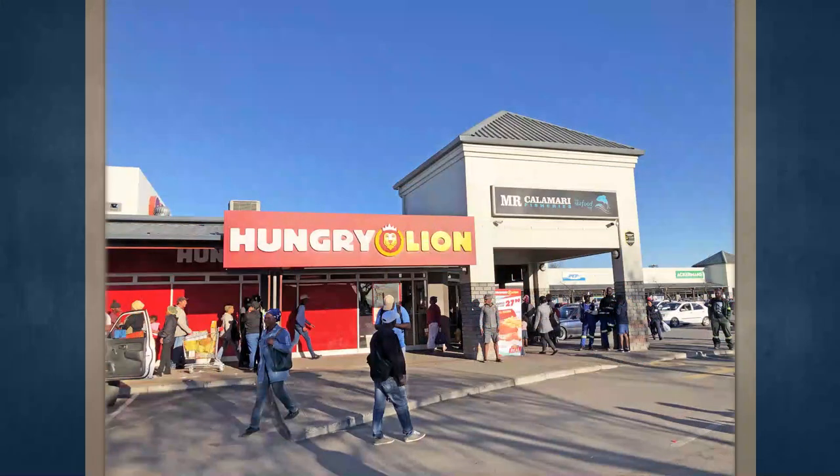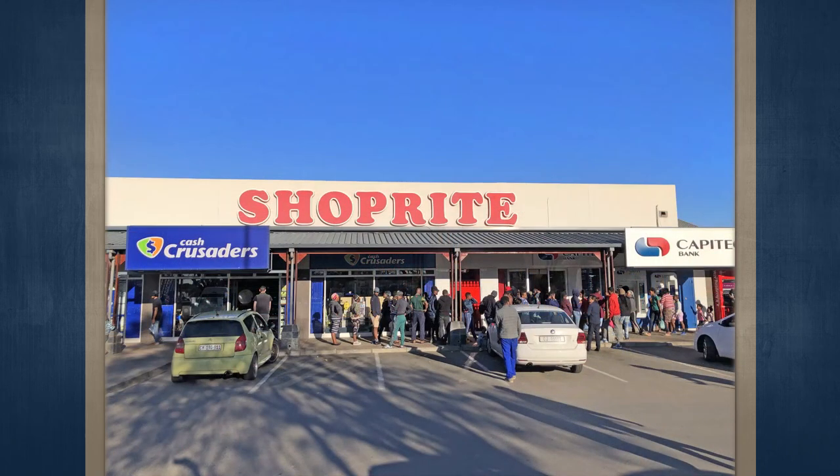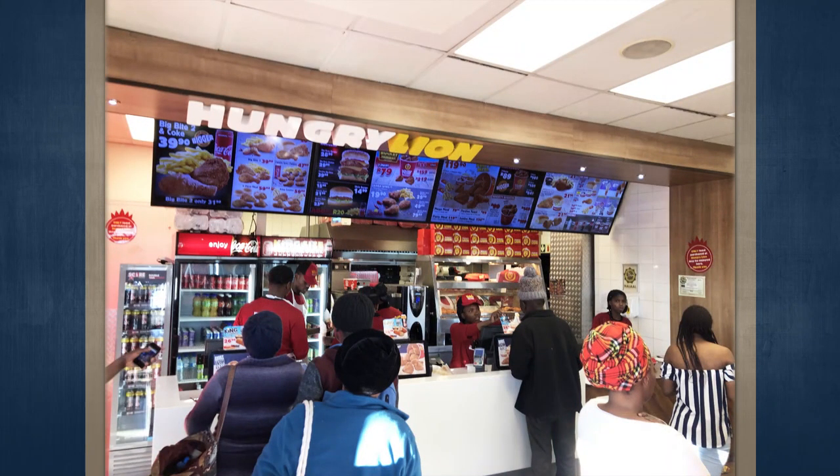In addition to the base rental offered in terms of the new 10-year Shoprite lease, the new lease allows for a turnover rental at 1.65% of the lessee's turnover, on condition that it does not exceed the basic monthly rental payable for the corresponding period by more than 20%. If this is the case, the turnover rental will be capped at the basic monthly rental payable for the period plus 20%.